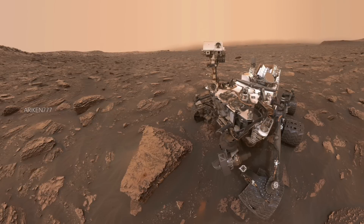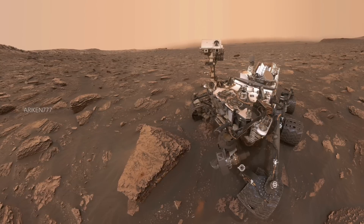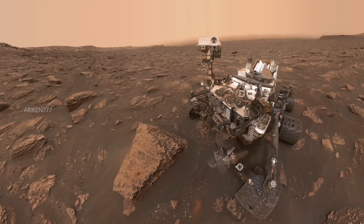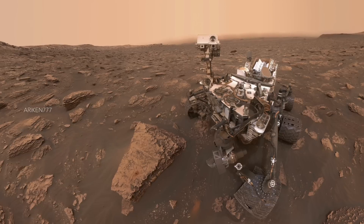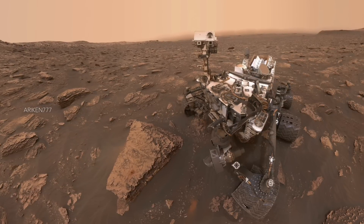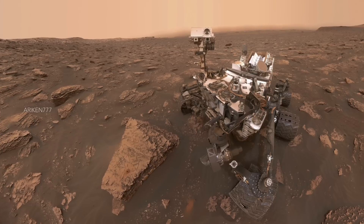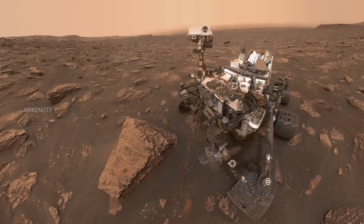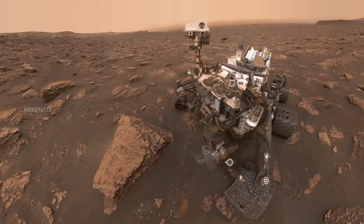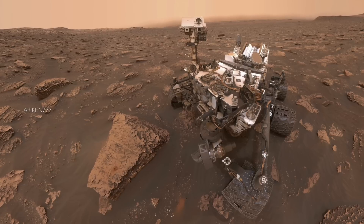Curiosity rover took this selfie in the middle of a massive dust storm. Immediately noticeable in the image is the thickness of the dust surrounding Curiosity, as the whole background is covered by a thick haze completely blocking out mountains in the distance. Despite being covered by Martian dust due to the storm, Curiosity remains fully operational thanks to its radioisotope thermoelectric generator, which converts heat from plutonium into electricity, enabling it to work despite being devoid of sunlight.